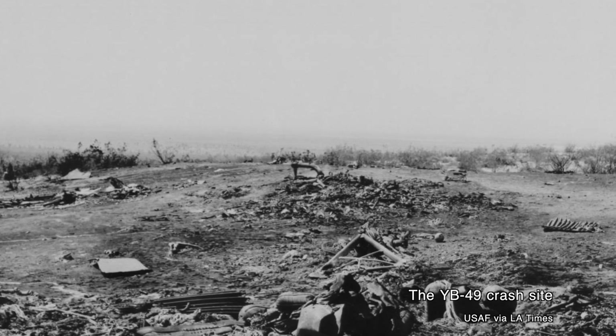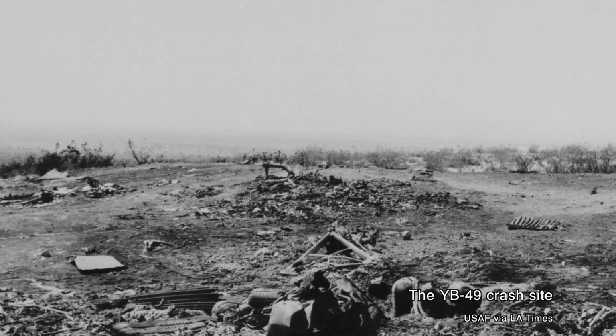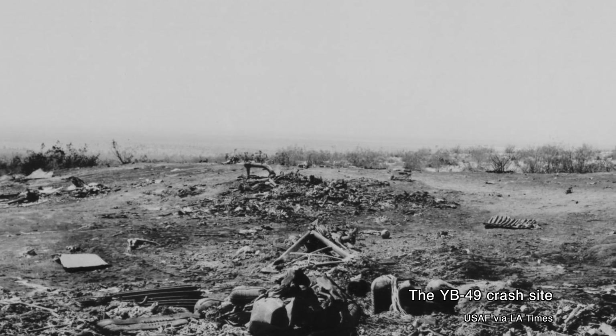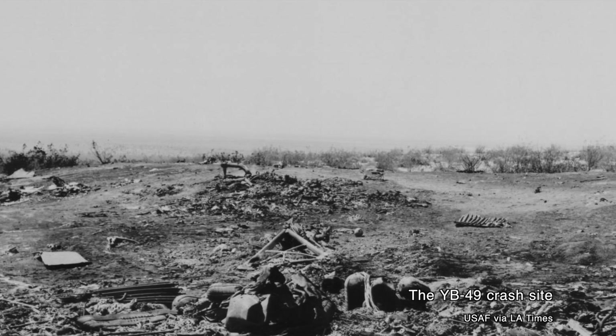But disaster struck the program on June 5th of 1948. A crew of five took the YB-49 aloft on its 25th test flight. It moved through its flight plan, making position reports at regular intervals so crews on the ground could track the flight's progress. Then, 20 minutes after one check-in, debris was found on the desert floor, and the main body of the aircraft was found shattered upside down — it looked like the aircraft had fallen out of the sky. There was very little indication of any horizontal velocity at the moment of impact.